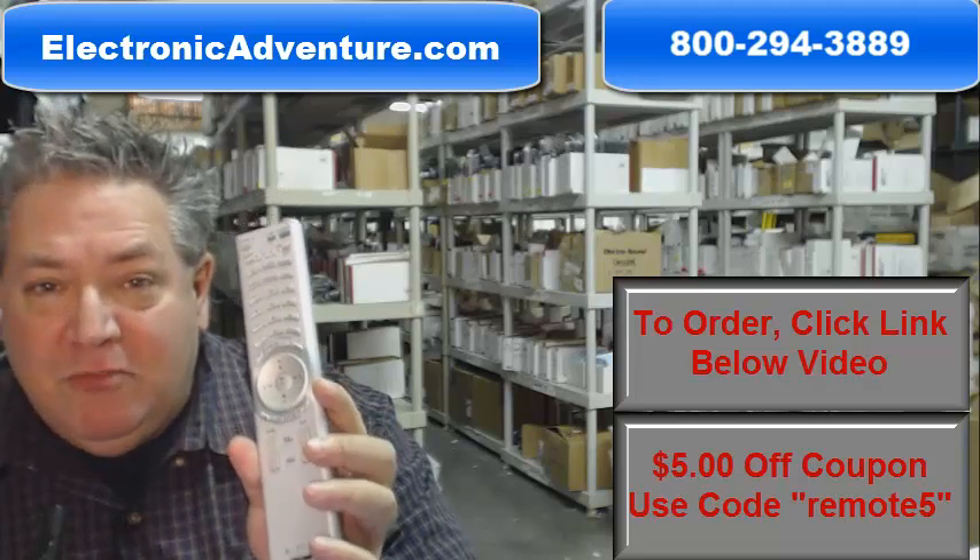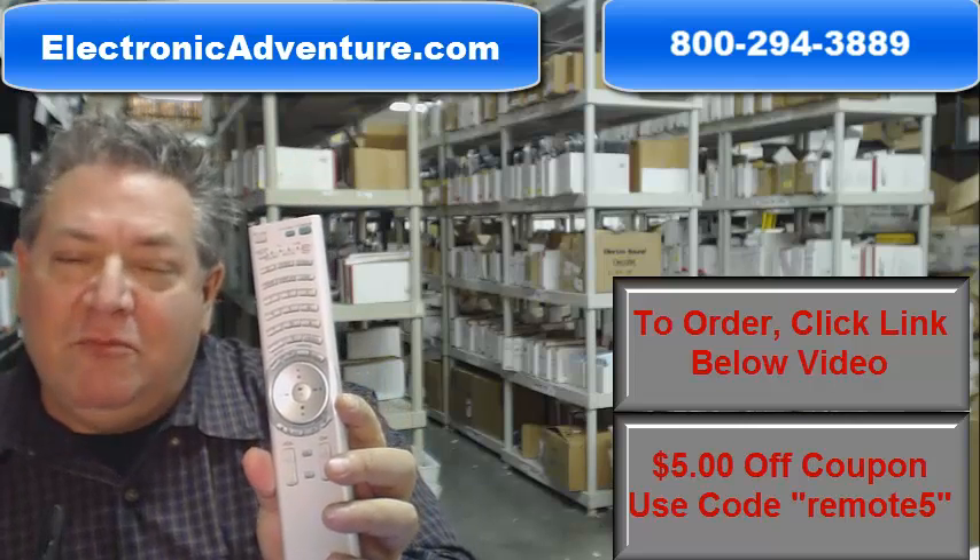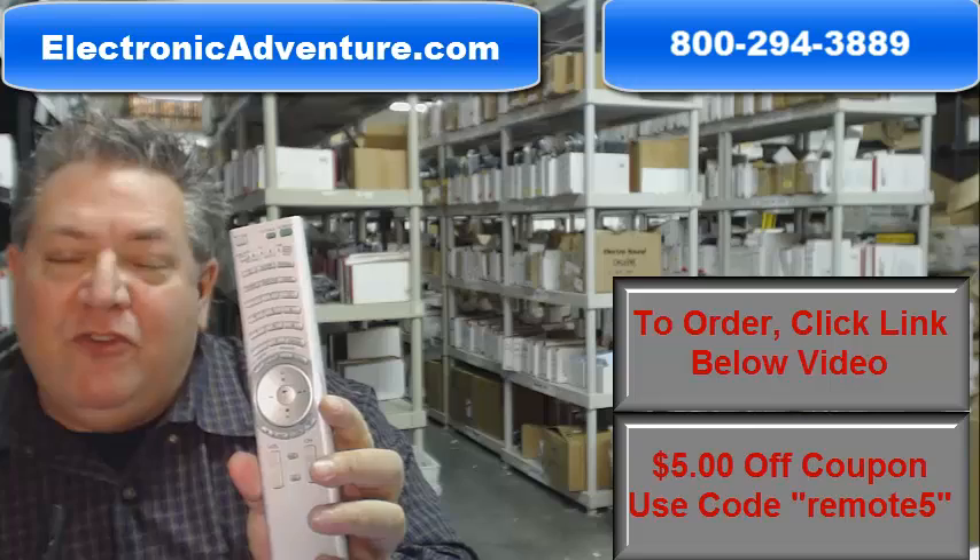And so you can shop with complete confidence. We do have a 30-day, no question asked, no hassle return policy, and that would be for a full refund.